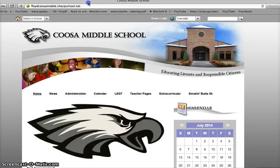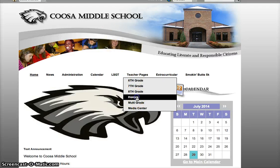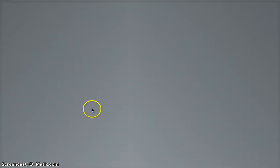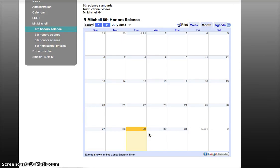Once you hit Coosa Middle School, find my web page by going to teacher pages. I teach honors, and you'll see 'Honors Mr. Mitchell' on the left side. From there, just hit sixth grade honors science. I have the first homework video linked there. This is my first year using this calendar system, and I'll do my best to put important things like tests on the calendar.